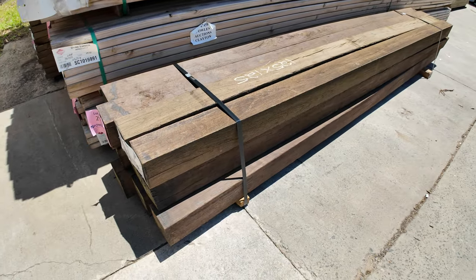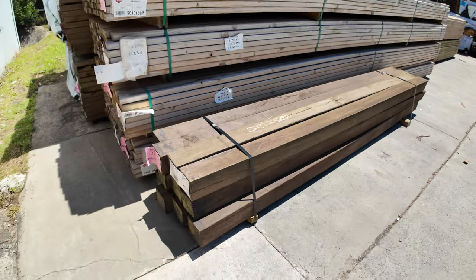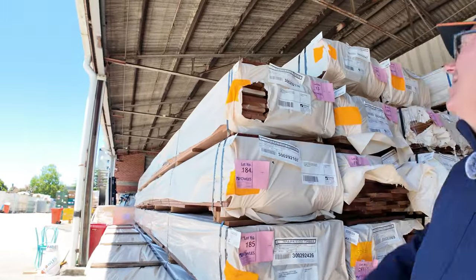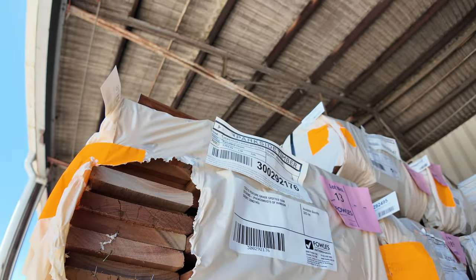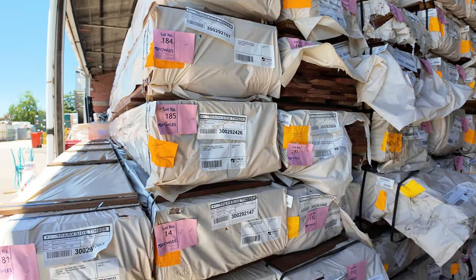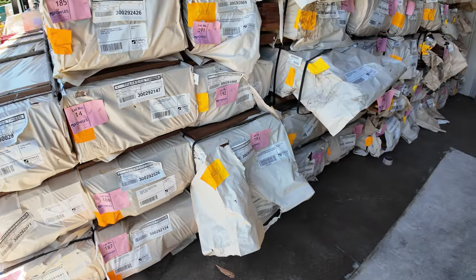125 by 125, three-meter posts — good looking posts. Now we have some spotted gum decking, 135 by 19, starting at Lot 13. If you've been waiting for months like a lot of you have, do not miss out on auction tomorrow — be here at the start, because it's not far from the start.